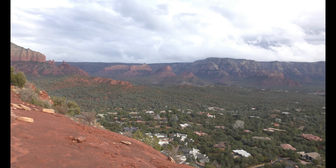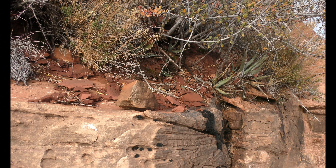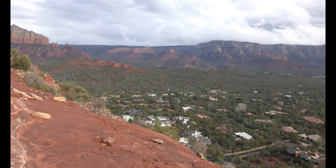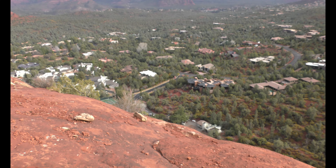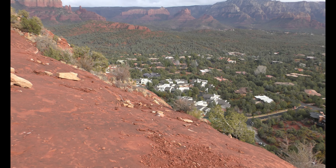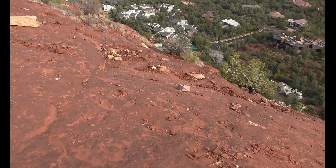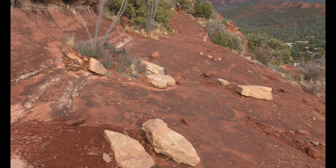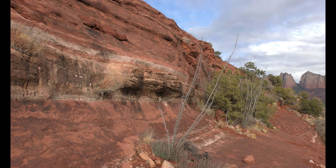One thing you guys probably don't know about me is I will never go skydiving. I wouldn't say I'm afraid of heights — it's just that feeling of going straight down. I used to have really bad nightmares as a kid where I'd just be running and instantly fall into a pit of darkness, or the ground would just give way. So you will not catch any videos of me skydiving.